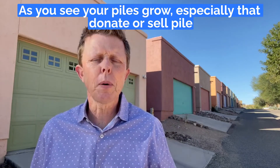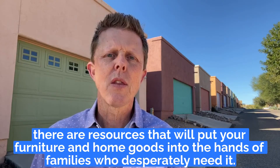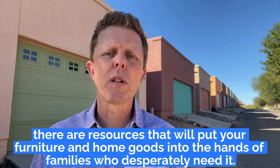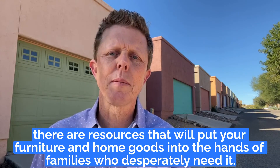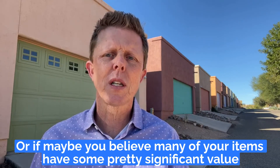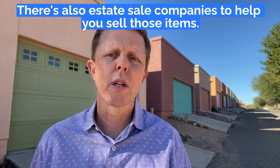Now as you see your piles grow, especially that donate or sell pile, there are resources that will put your furniture and home goods into the hands of families who desperately need it. Or if you believe many of your items have some pretty significant value, there are also estate sale companies to help you sell those items.